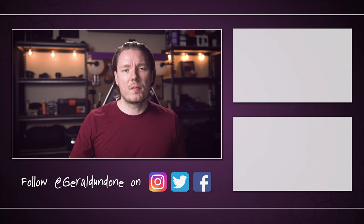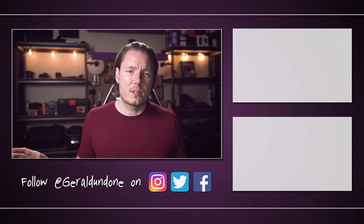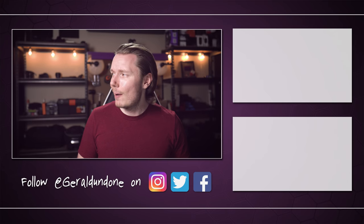Anyway, that's gonna be it for me. I hope you found this video helpful, or at least entertaining, and if you did, make sure you leave it the old thumbs up and consider subscribing if you haven't already. But if you did not find this video helpful or entertaining, feel free to hit the dislike button twice. Alright, I'm done.